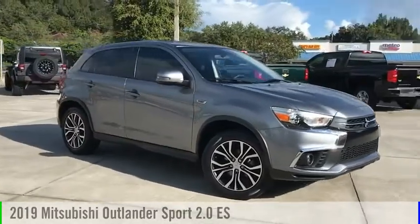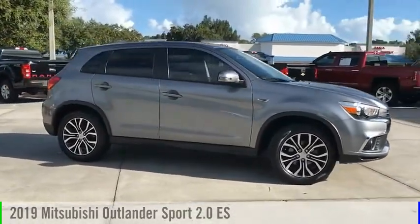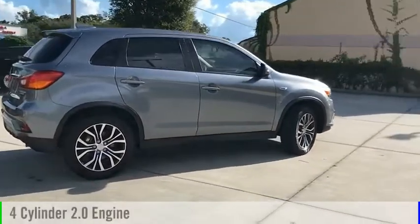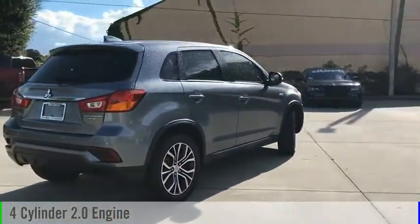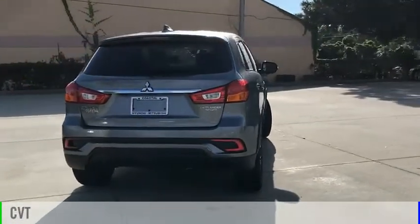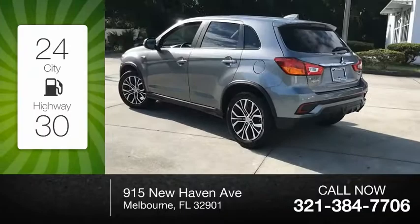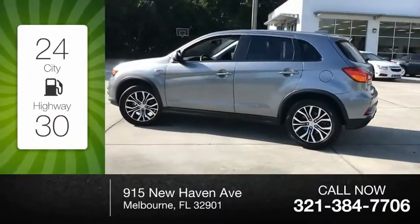Take a ride in the 2019 Outlander Sport. This vehicle is powered by a front-wheel drive, four-cylinder, 2.0-liter engine, and comes with a continuously variable transmission. Great fuel efficiency saves you money by requiring fewer trips to the gas station.